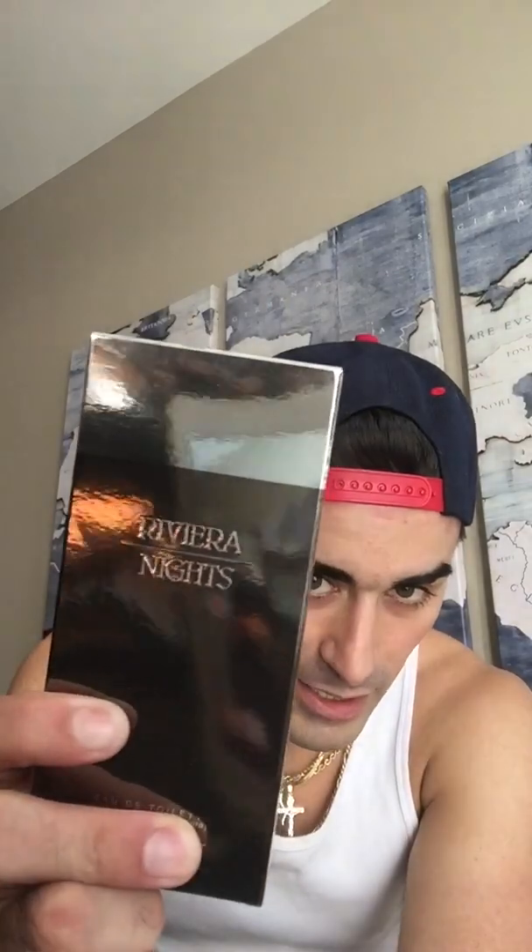This is called Riviera Nights by Jacques Bogart. It's classified as a woody spicy fragrance and was released in 2010. Riviera makes me think of the French or Italian Riviera. This is an awesome fragrance — I really like this one and it's pretty different too. We'll look at the presentation, the note breakdown, performance compared to other Jacques Bogart fragrances I have, my overall thoughts, and the rating of course.